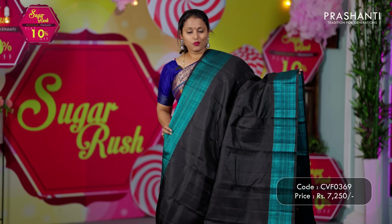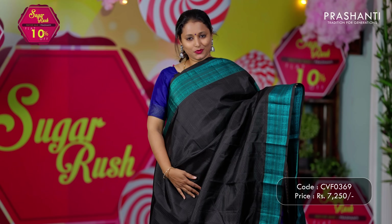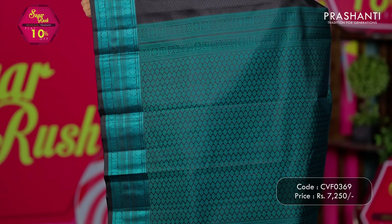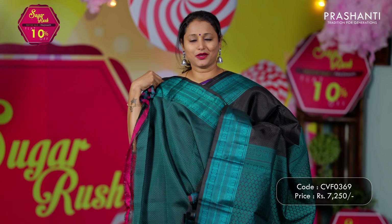Black with teal — one more stunning saree in zari-less style, with beautiful mail chakram and rudraksham thread woven patterns on both sides of the saree, with self-embossed weaves that run throughout the body. A contrast pallu completely woven in thread, and a jacquard blouse in black and teal. Priced at ₹7,250.